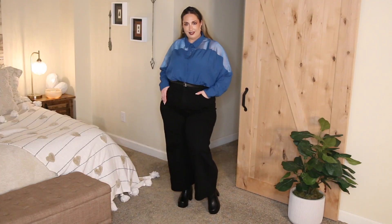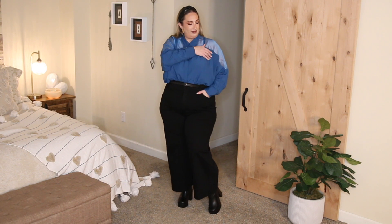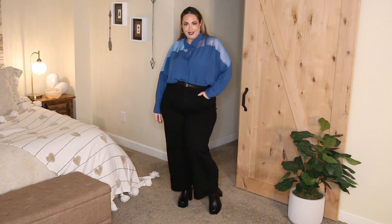I also picked it up in a size 2X and the fit is slightly oversized — very relaxed. And the organza see-through shoulder detail just adds that subtle sexiness that I'm looking for. It's like the icing on the cake, y'all.